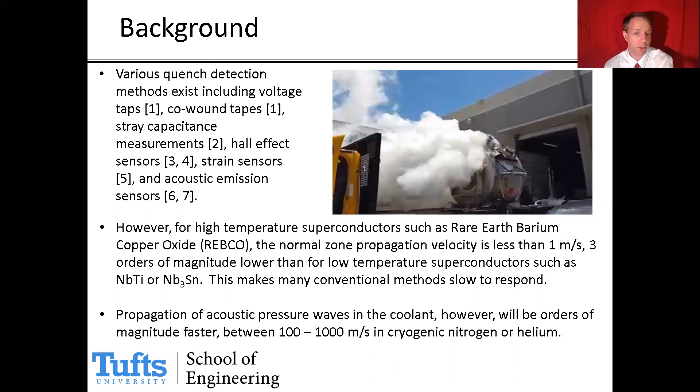Various quench detection methods already exist, including voltage taps, co-wound tapes, stray capacitor measurements, Hall effect sensors, strain sensors, and acoustic emission sensors, which look at acoustic emissions through the structure.